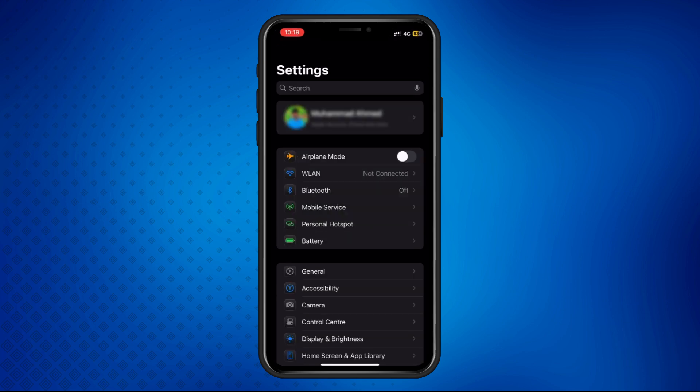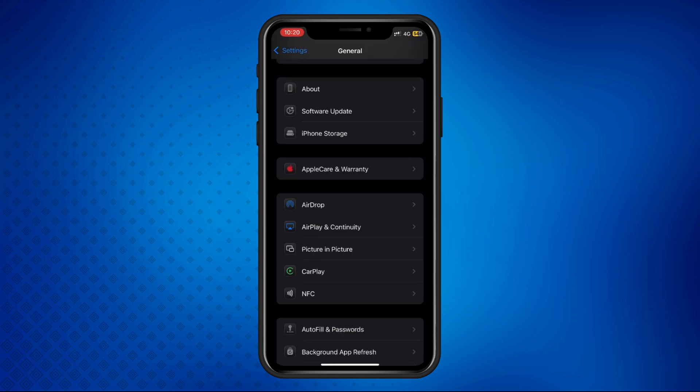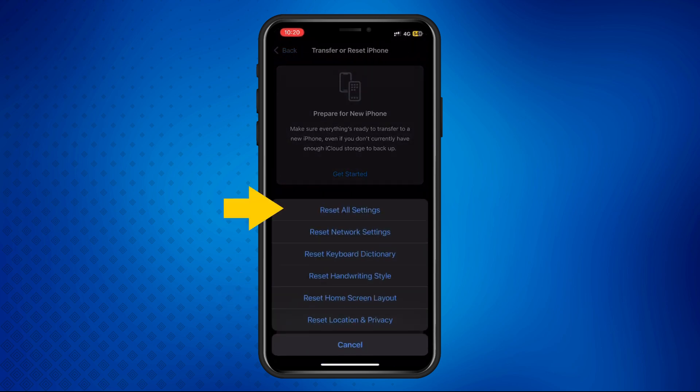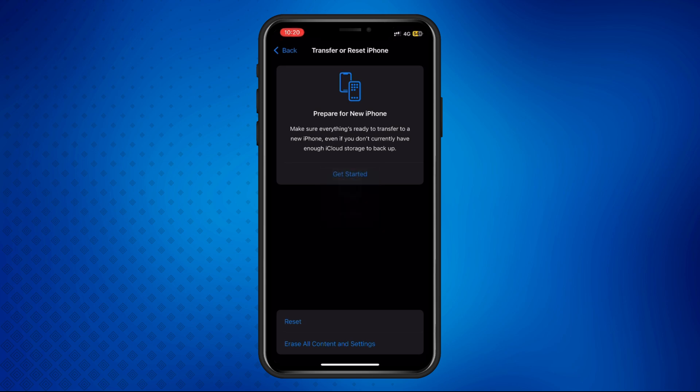Open Settings, tap General, scroll down and tap Transfer or Reset iPhone, then select Reset All Settings. Enter your password when prompted. This will reset all settings without deleting your data.